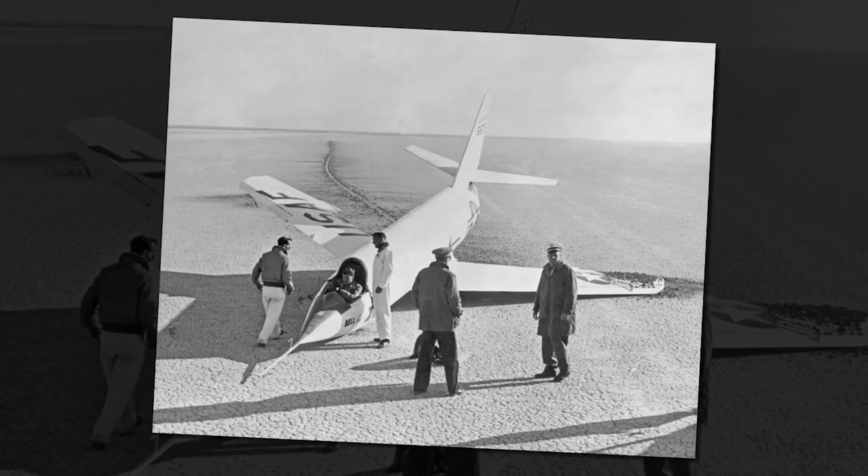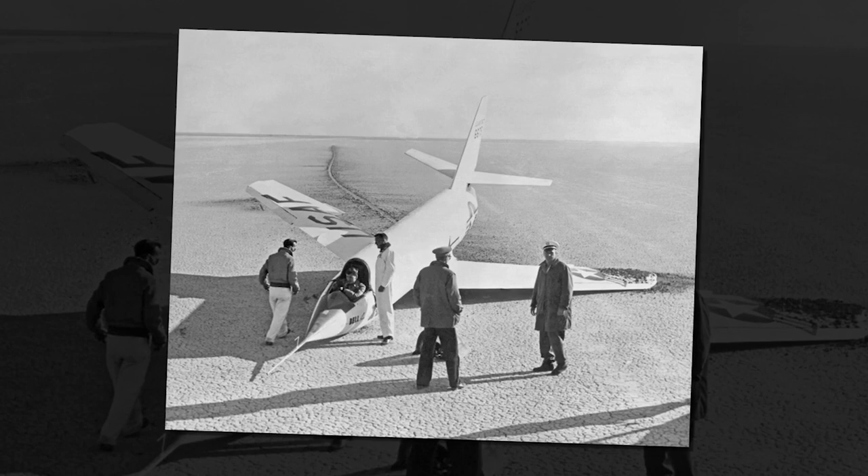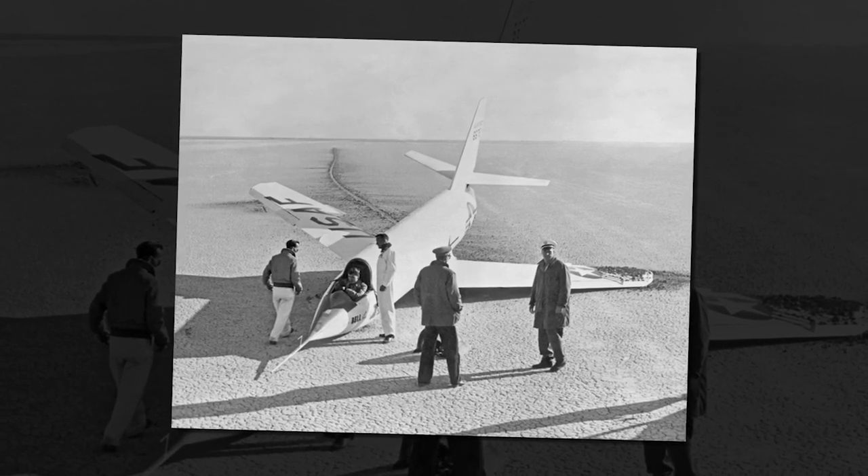In fact, during one flight in 1956, the X-2 reached Mach 3.2 before it disintegrated, killing its pilot.